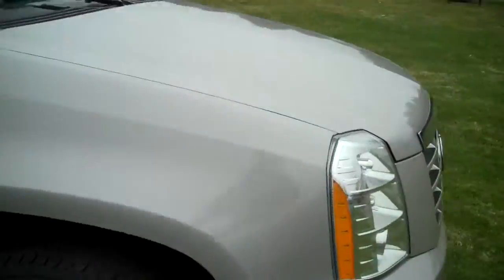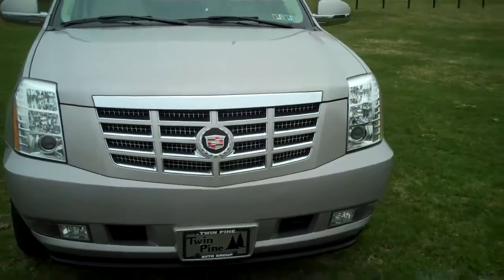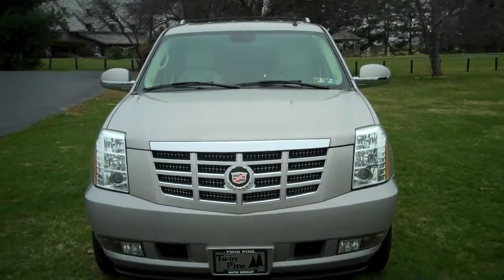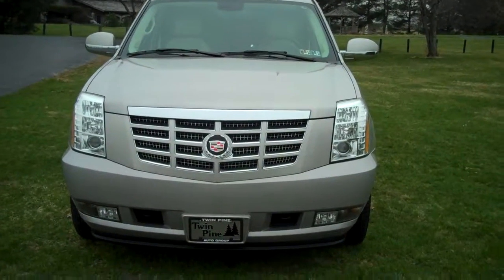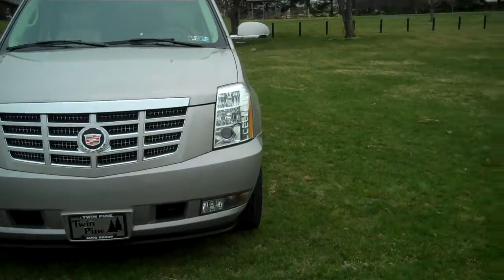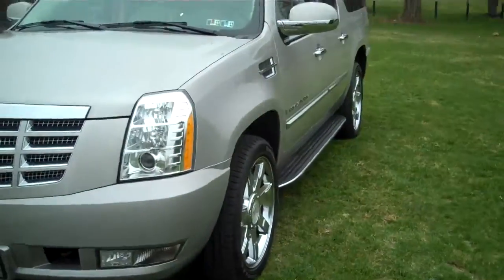I'm going to show you the view from the front end, just so you get a good look at it. It has the fog lights. Just a beautiful truck. This one is an eight-cylinder, it's a six-speed automatic, and you get about 402 horsepower.